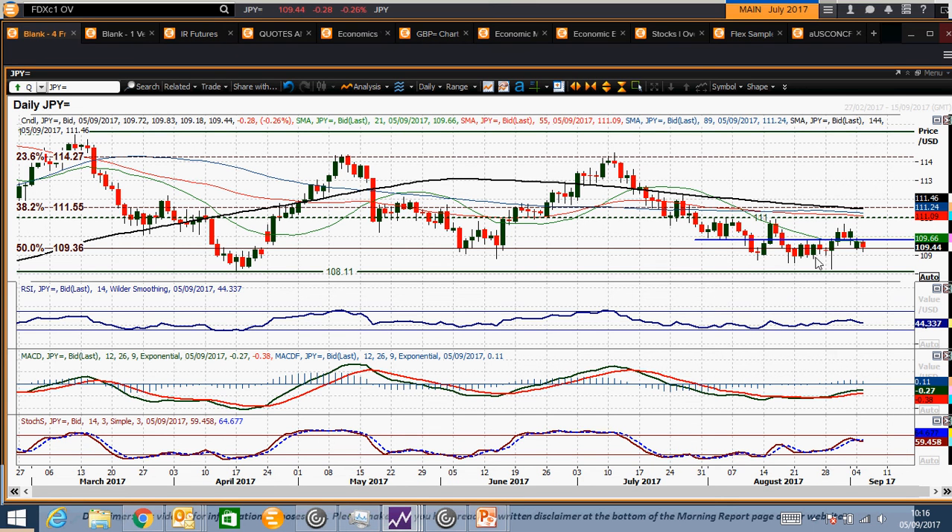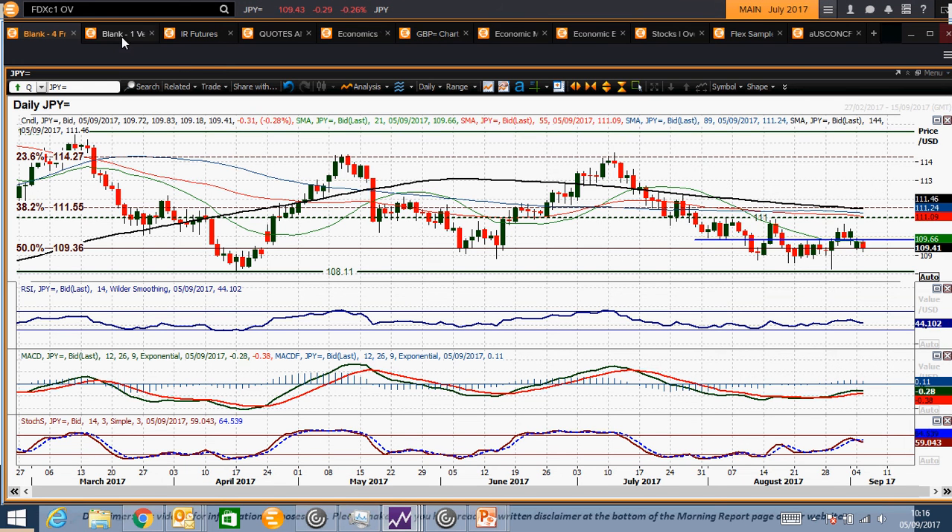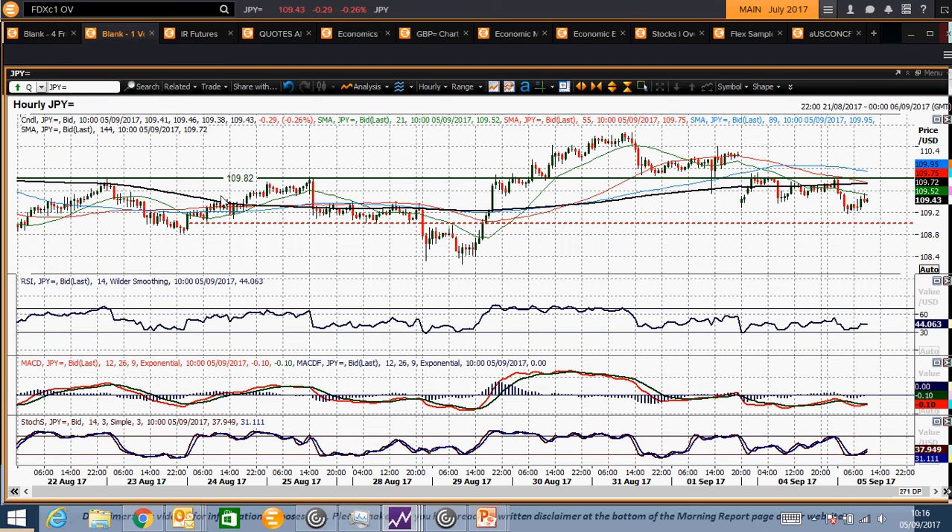There seems to be a lot of key levels coming in around that region, so not a million miles off that now. Trading underneath that 109.80 level is negative for the near-term outlook, but it'll be interesting to see how the market reacts this afternoon to U.S. traders coming back in. Here you can see that pivot in even greater detail.